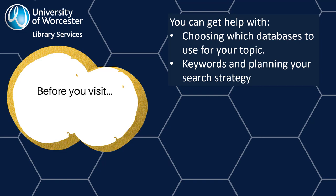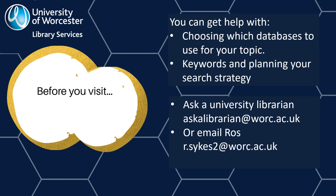If you want to visit The Hive to use the research databases, you can get help with planning your research before you visit. We can help you choose which databases to use for your topic and help you plan an effective search. Contact directly at r.sykes2@worc.ac.uk or email the team at askalibrarian@worc.ac.uk. You can also make an online appointment with a librarian to discuss your project. Be sure to tell us that you're doing the EPQ and where you are studying.